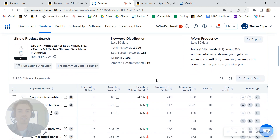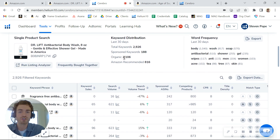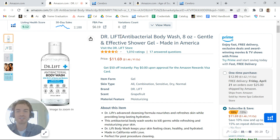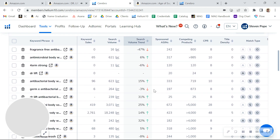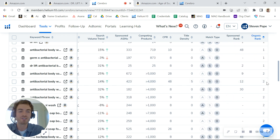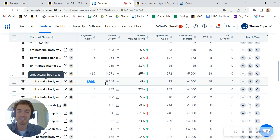So the first thing I was looking at is the traffic — how you're currently getting traffic. I did notice that you've obviously got good brand recognition here with the Dr. Lift brand. A lot of people are kind of familiar with you. You're ranking really well for certain keywords like antibacterial body wash. That's a keyword that's getting 2,700 sales on it and you're ranked number two, so you're doing incredibly well on that keyword.